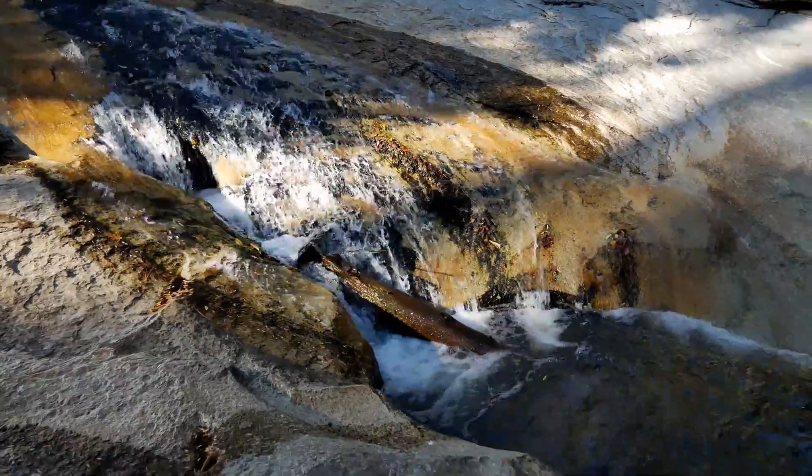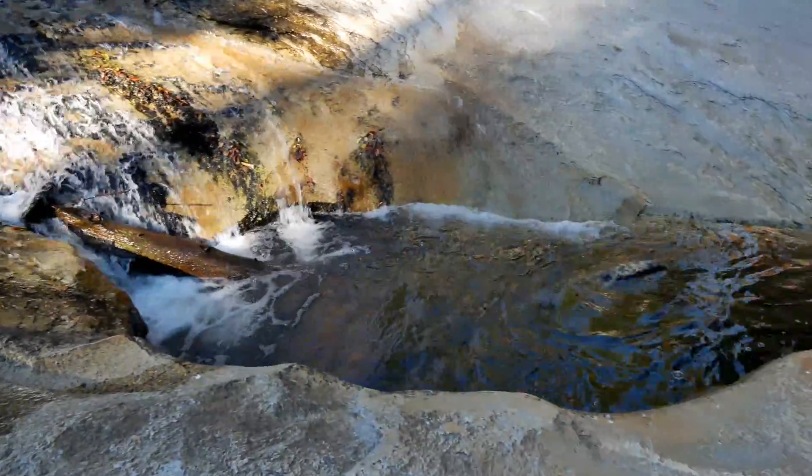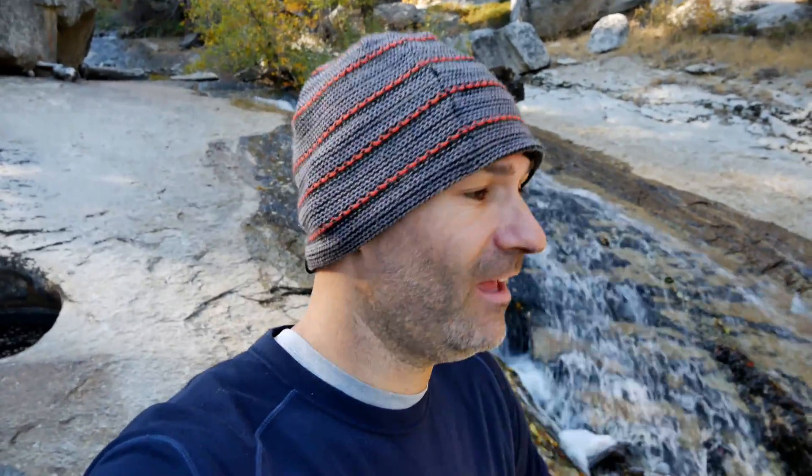That water is 43 degrees. So yeah, I can understand why my toes might be feeling a little frostbitten. So beautiful out here though.